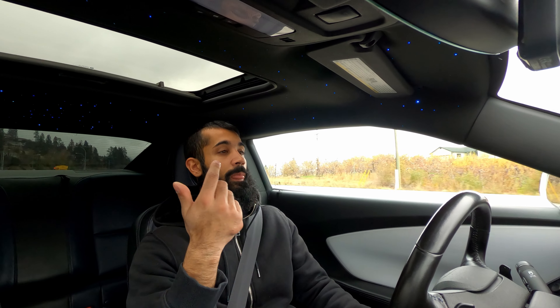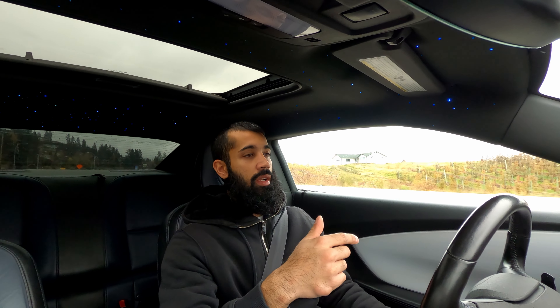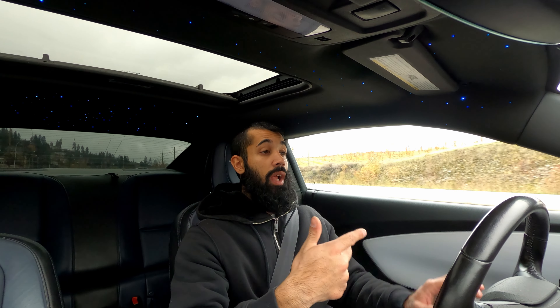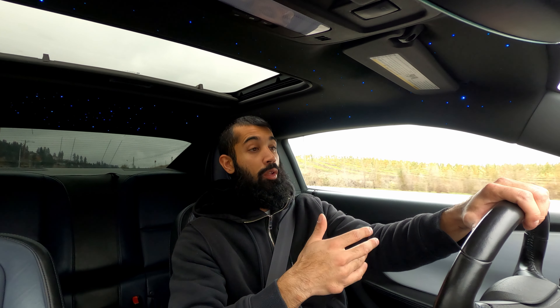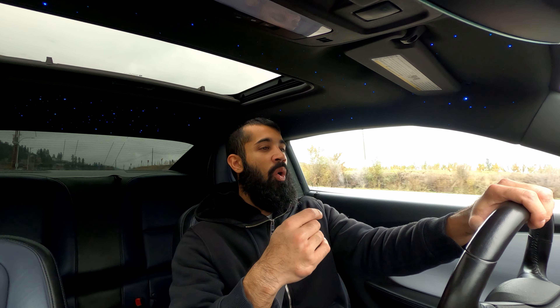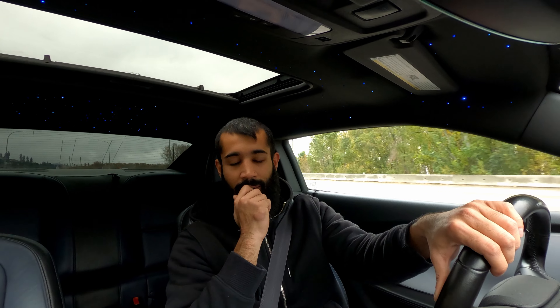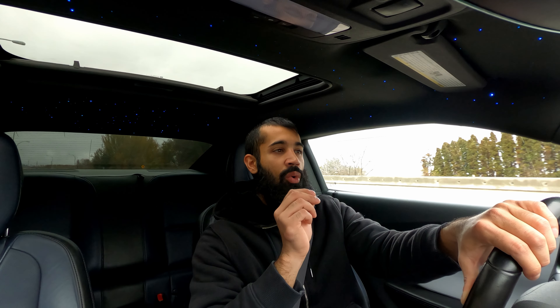The suspension in this car is nothing like the BMW's. I was debating putting a lot of money into it — buying coilovers, sway bars, making it a better handling car — but then I thought, why would I dump all that money into it if it doesn't excite me in the first place? There's just no fizz. This car just feels like nothing.